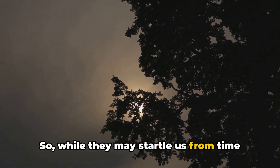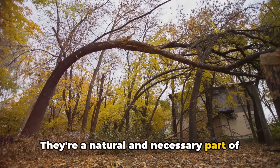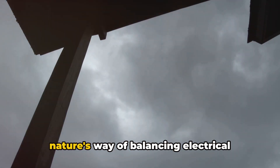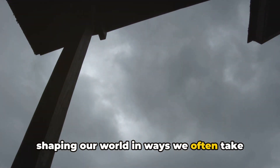While they may startle us from time to time, thunderbolts are just nature's way of keeping things balanced. They're a natural and necessary part of our world's weather system. Thunderbolts and thunder are just nature's way of balancing electrical charges. It's amazing — the sheer power of nature, constantly at work, shaping our world in ways we often take for granted.